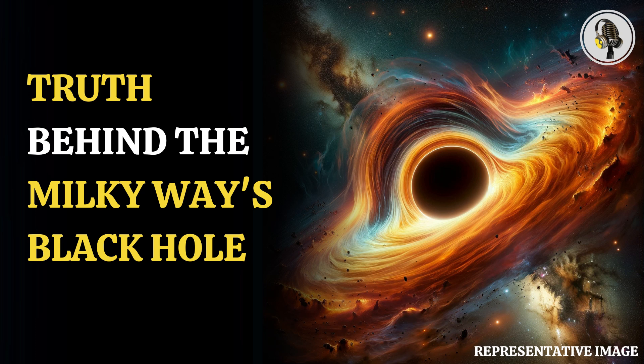Welcome to our podcast where we cover unique and interesting stories. In this episode we will discuss the surprising images of the black hole at the center of the Milky Way.